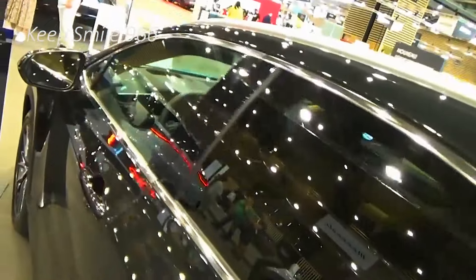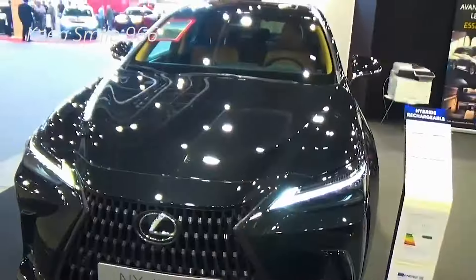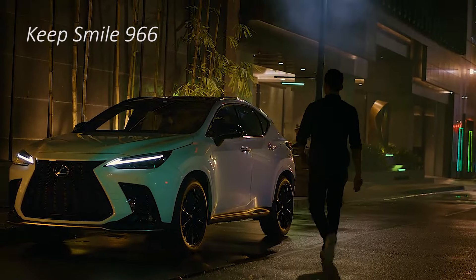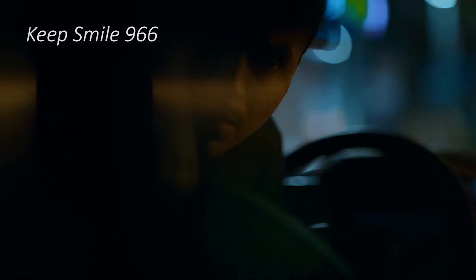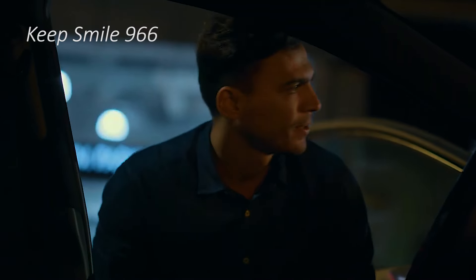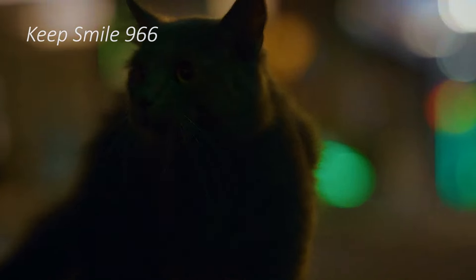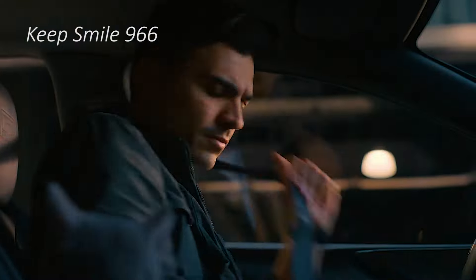Besides those hybrids, the NX offers a well-made cabin and lots of features, though the touchscreen interface can frustrate and backseat space is on the cramped side. The cargo area is surprisingly useful, though. All told, the NX family certainly isn't among our top choices in the segment, but its distinctive attributes make it worth a serious look.